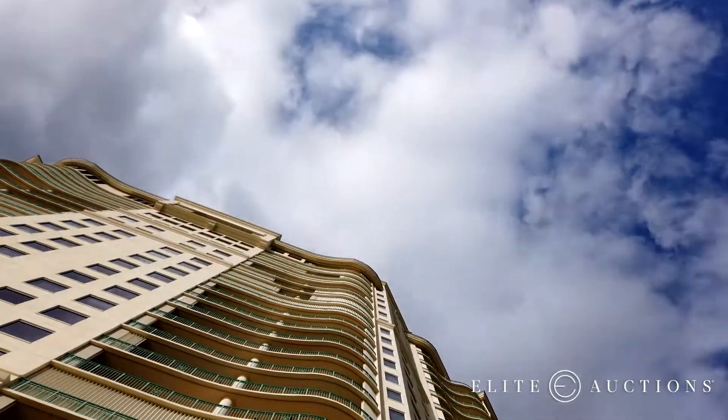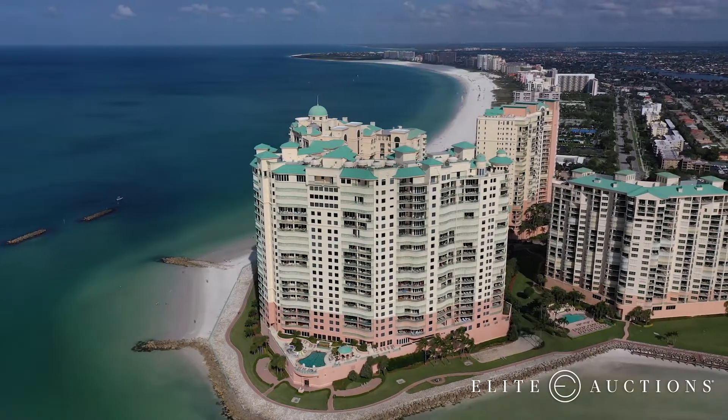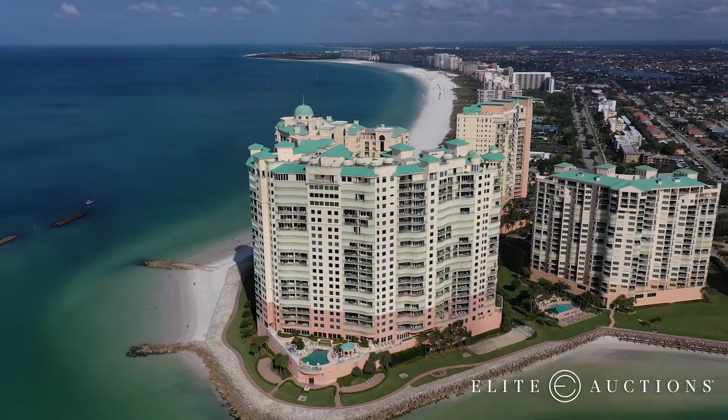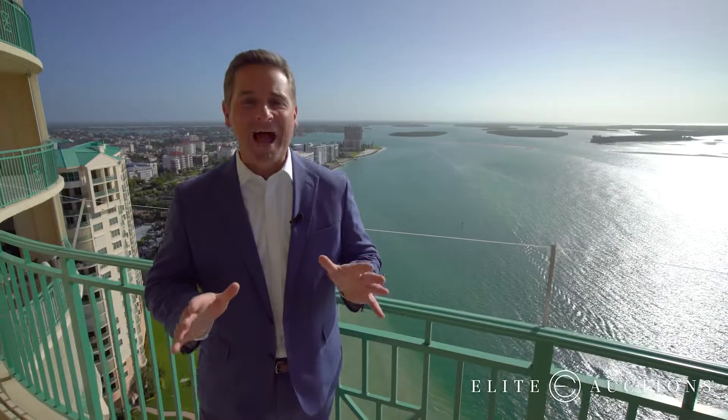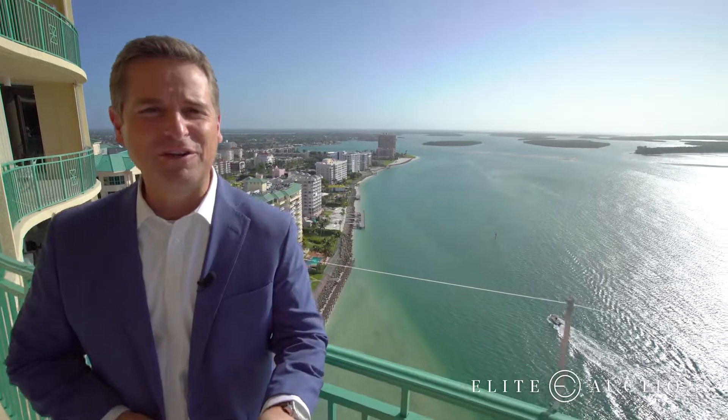There's only a handful of these penthouses on Marco Island, and the fact that you get to name your price for this one is a once-in-a-lifetime opportunity. What's really important to understand is that the finest and most valuable assets around the world are sold by auction — and this property is no different. Now is your chance to own this incredible penthouse on one of the best islands in the country. Be here on auction day, and your life could change forever.